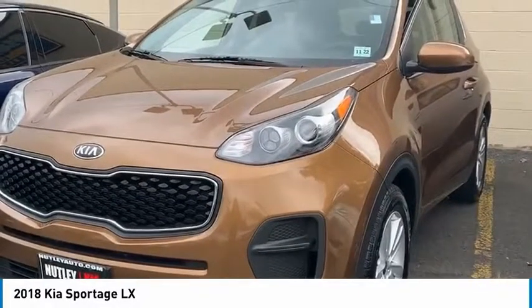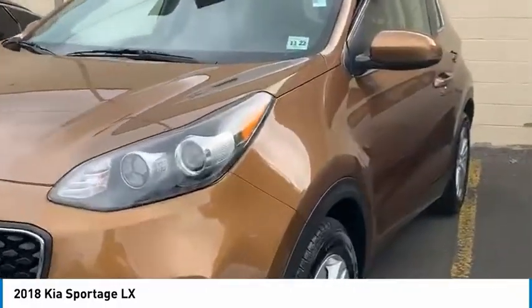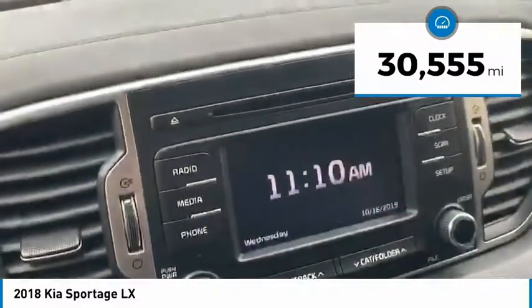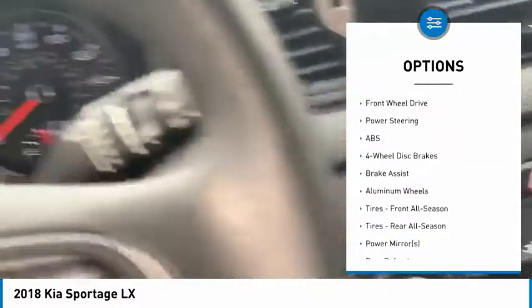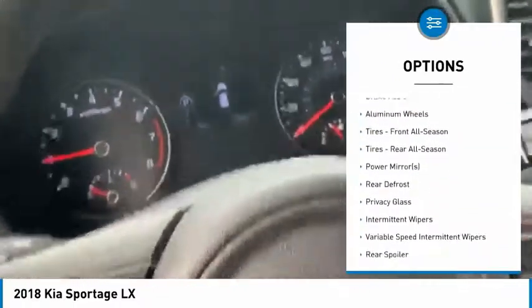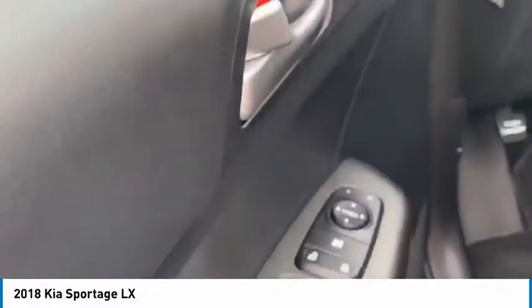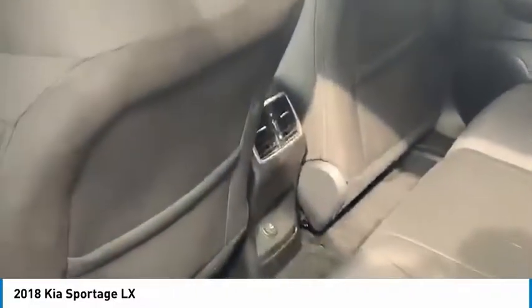Hey guys, it's Nicole from Nutley Kia. I want to show you a 2018 Kia Sportage LX model. This one is front-wheel drive, four-cylinder. You have eco-mode, hill start assist, backup camera, touchscreen radio, AC and heat controls, Bluetooth compatibility, and 30,000 miles on the vehicle. You have power windows, power locks, and black cloth seats.